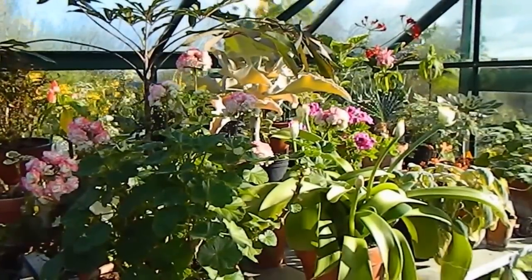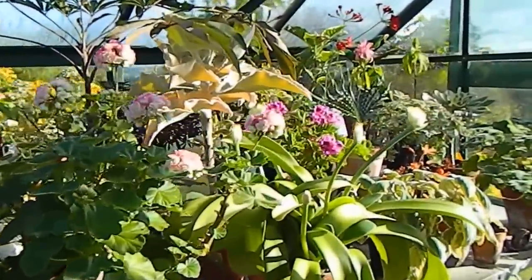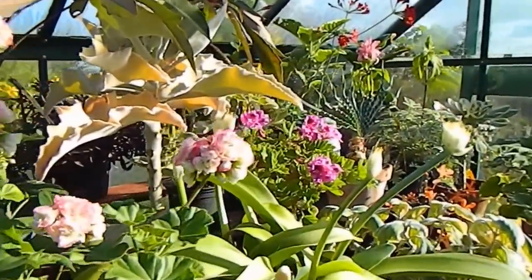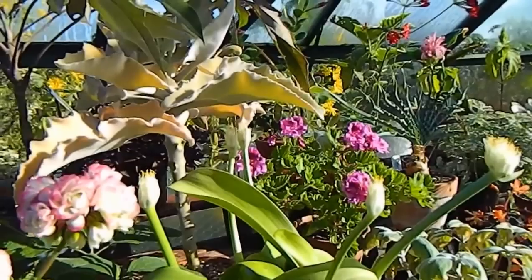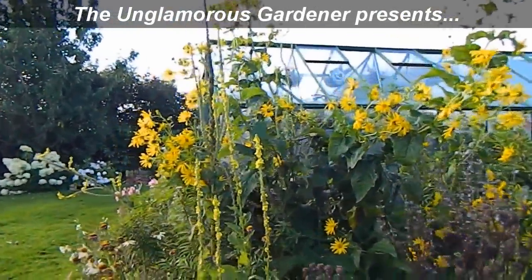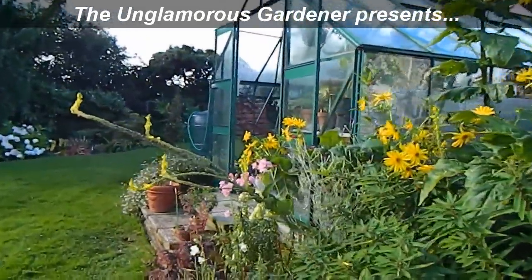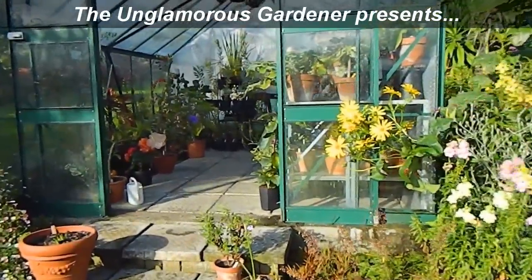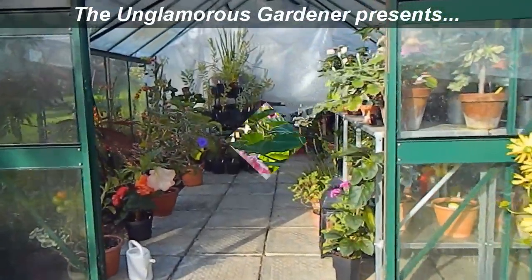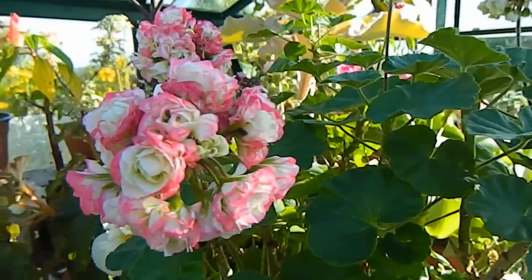Hello from Gardening at Dwensa here in Ireland. We're pushing into late September now, so I thought it's time to give you a bit of an update on what's happening in the greenhouse in September.